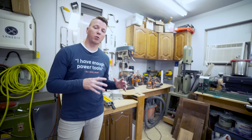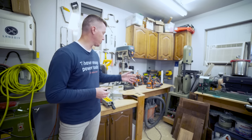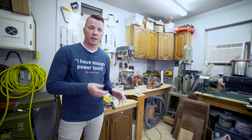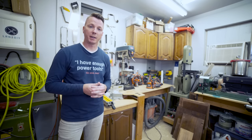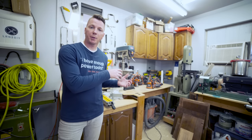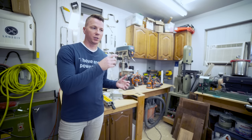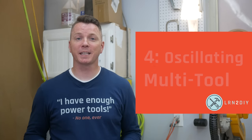Now as you're shopping for tools for someone, you're going to want to keep the brand or platform in mind that that person is already using, especially with cordless power tools. I'm a big fan of Ridgid tools. If the person you're shopping for already has DeWalt, Makita, Bosch, whatever the brand may be, try to buy more tools from that same brand — that means they can swap out batteries and use one or two batteries to power multiple tools, which makes life a whole lot easier.